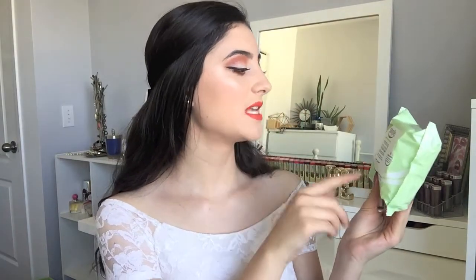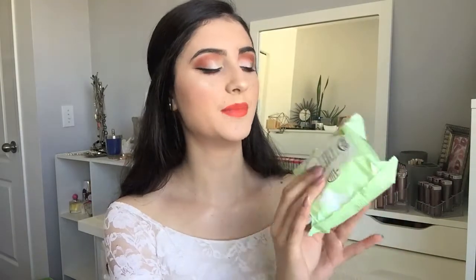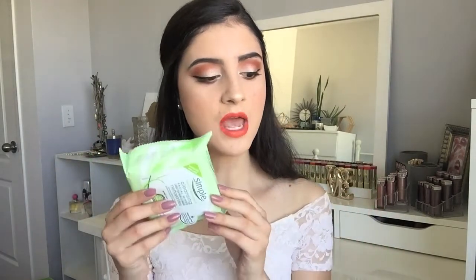So the first thing here are some makeup wipes. These are the Simple Sensitive Skin Cleansing Facial Wipes. I mentioned these in an empties video I just did, and I showed you guys how many of these I went through. I went back and repurchased them because I was running low, and these have to be my favorite makeup removing wipes. I love how gentle they are on the skin and how much they remove makeup and stuff, so I had to repurchase a pack of these.